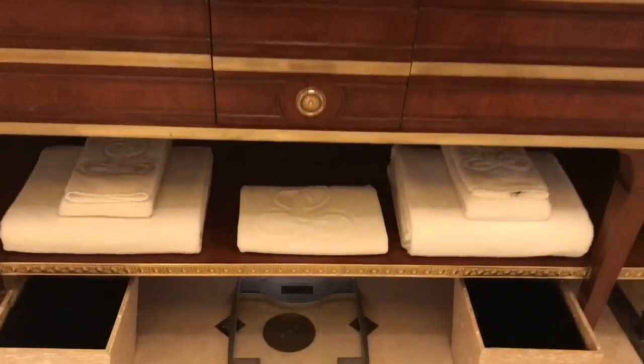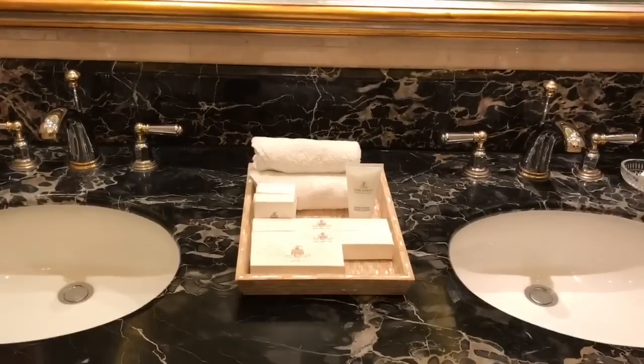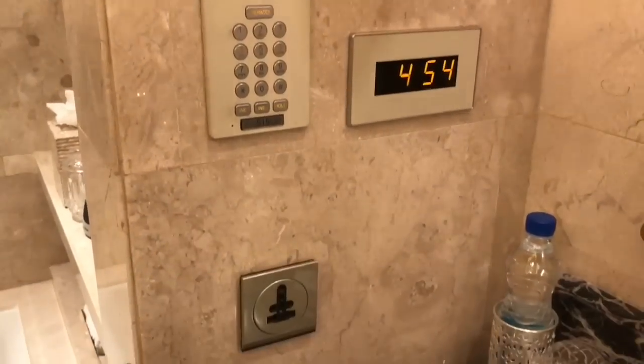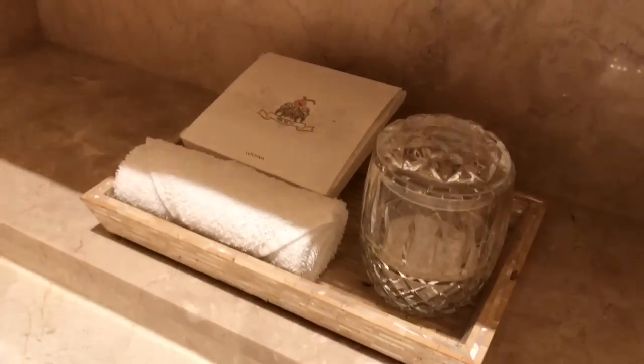That's how the bathroom looks. You can see marble everywhere — really nice sink and bathtub. You also get a loofah, some bath salts, and these bathrobes.